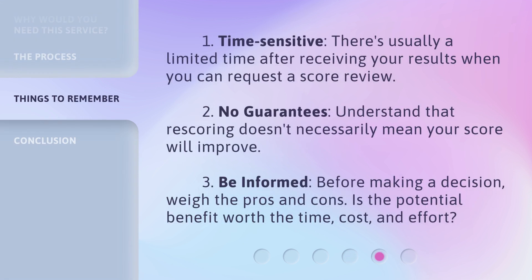Keep in mind these key considerations: it's time-sensitive — there's usually a limited time after receiving your results when you can request a score review. There are no guarantees — re-scoring doesn't necessarily mean your score will improve. Be informed: before making a decision, weigh the pros and cons. Is the potential benefit worth the time, cost, and effort?